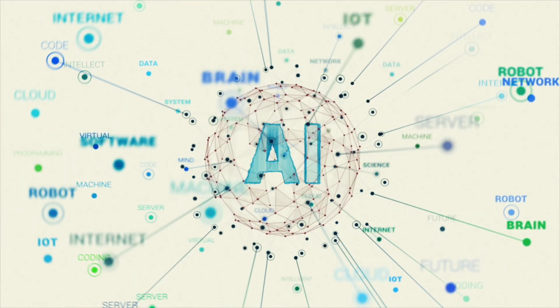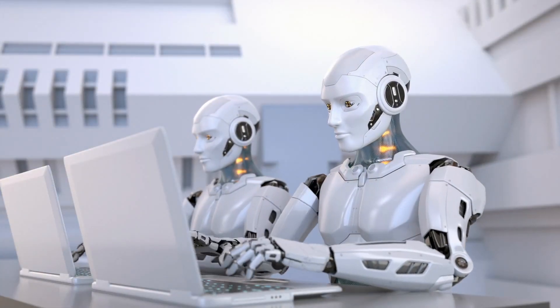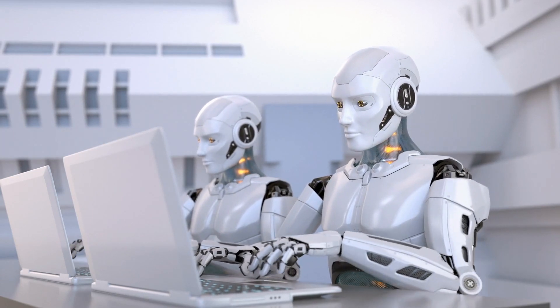Thanks to the emergence of Artificial Intelligence, this problem has become solvable, as trading bots can independently assess risks and act in the market, guided only by cold calculation.